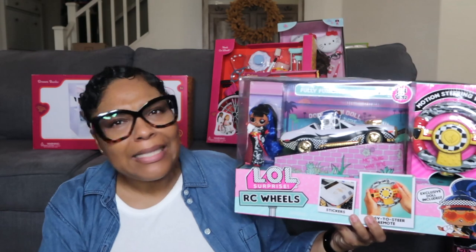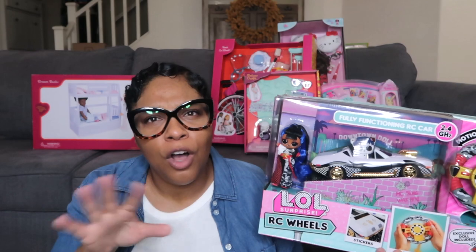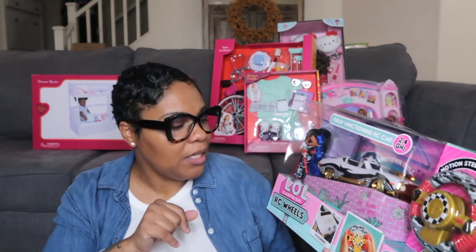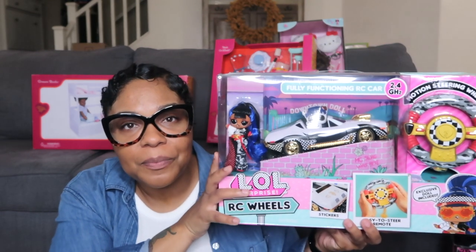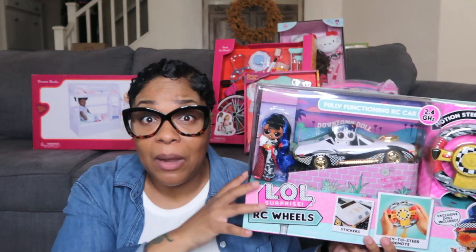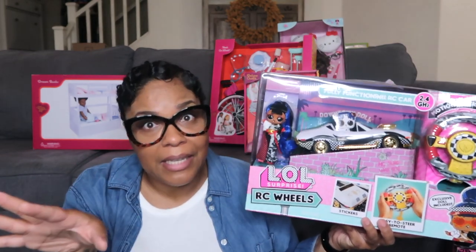Once again, LOL — when I saw this I said 'oh that's super cute and adorable.' She actually got the LOL little hoverboard last year with the boys and she loves it and plays with it all the time. So I also got her this LOL remote control car. If you have boys who are into remote control cars and little girls who want to play too, this is a great gift — the girls can have theirs and the boys can have theirs and everybody can just have a blast.